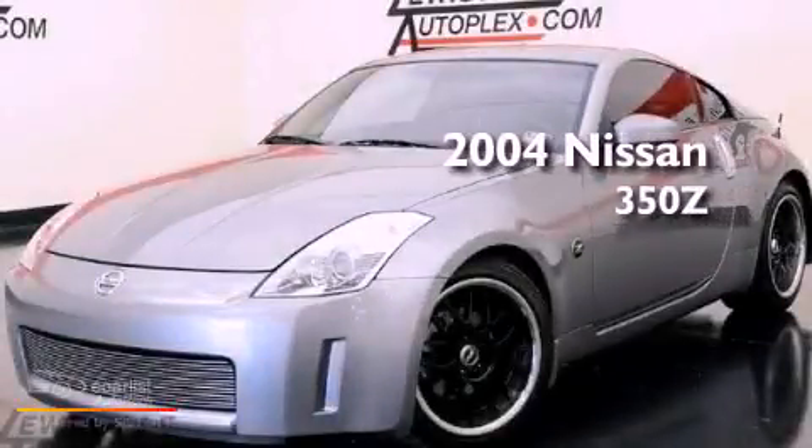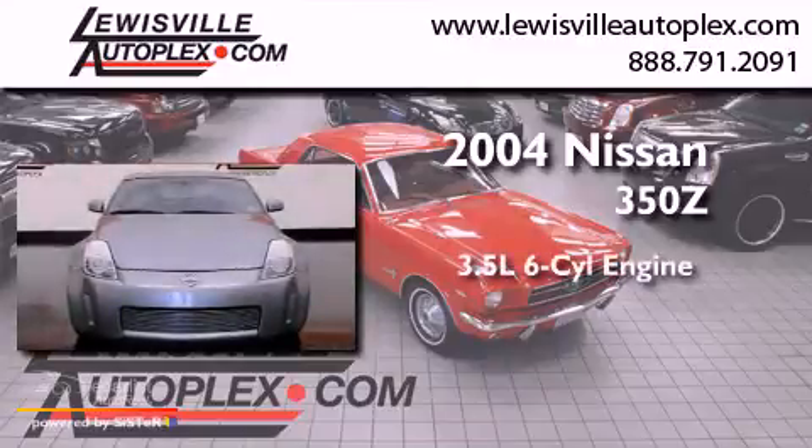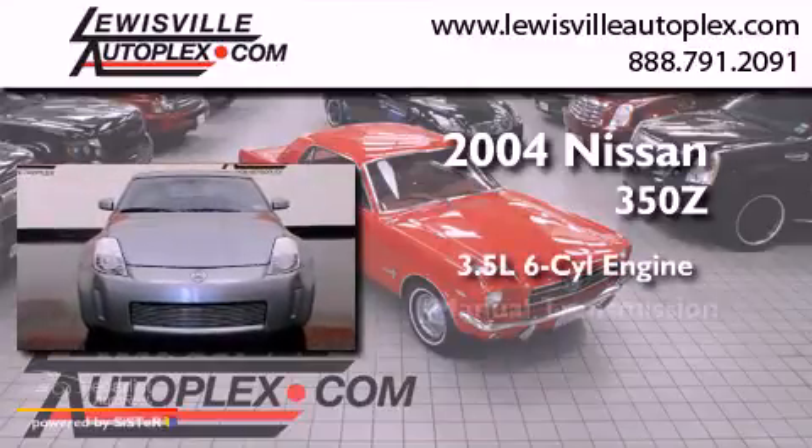This is a 2004 Nissan 350Z. It has a 3.5-liter six-cylinder engine and a manual transmission.